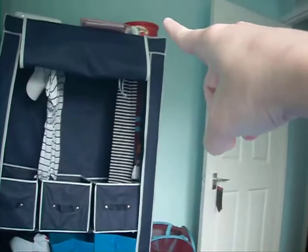The colour on my walls is like a baby blue. I'm going to have a mirror on that wall when I move my wardrobe over there. And on this wall I'm going to have a TV.